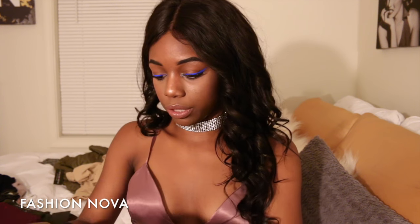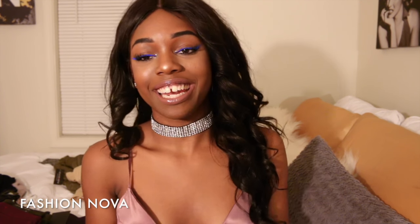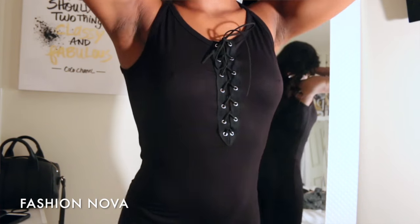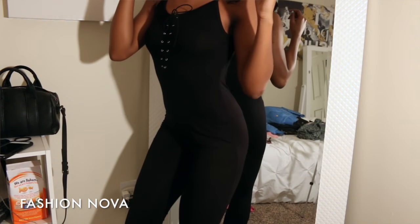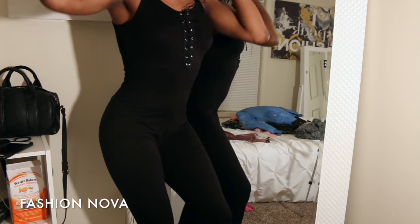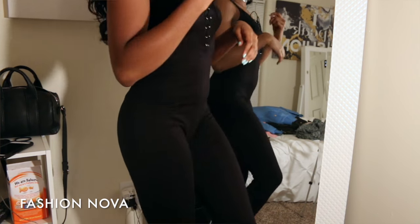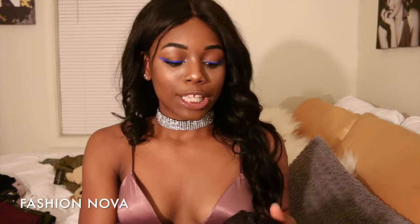I also got another jumpsuit — this one is full-leg with spaghetti straps and a lace-up design between the chest. It's just a black jumpsuit that I thought was really cute. I'm going to be wearing this very often — I can already tell people are gonna be sick of me in this jumpsuit.